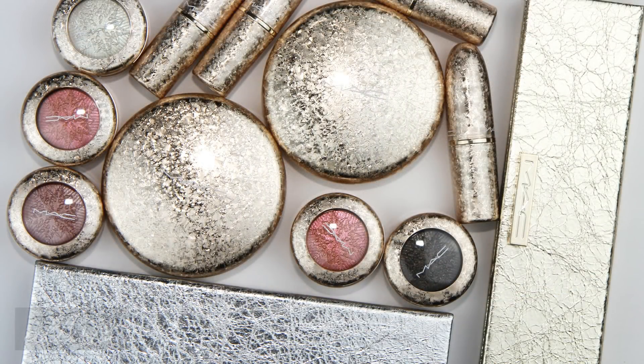Overall for MAC's Snowball Collection Holiday 2017: the packaging gets an A-plus. The Extra Dimension Eyeshadows are top-notch — also an A. The highlighting face powders are also beautiful, earning an A on first impression. The eyeshadow palettes earn a B or B-plus — not overly impressive but not bad.